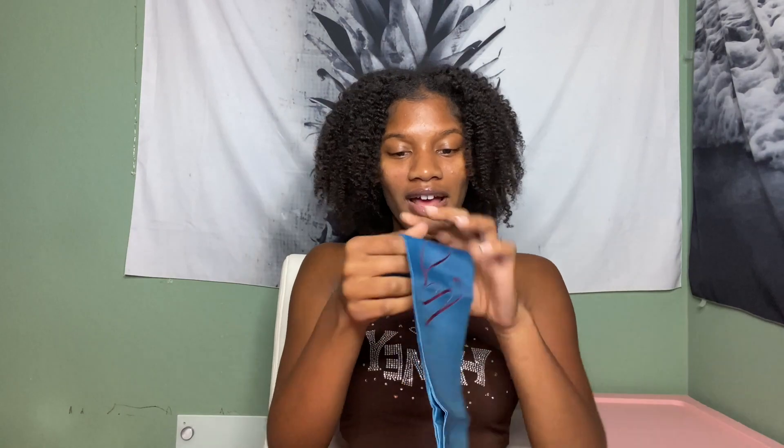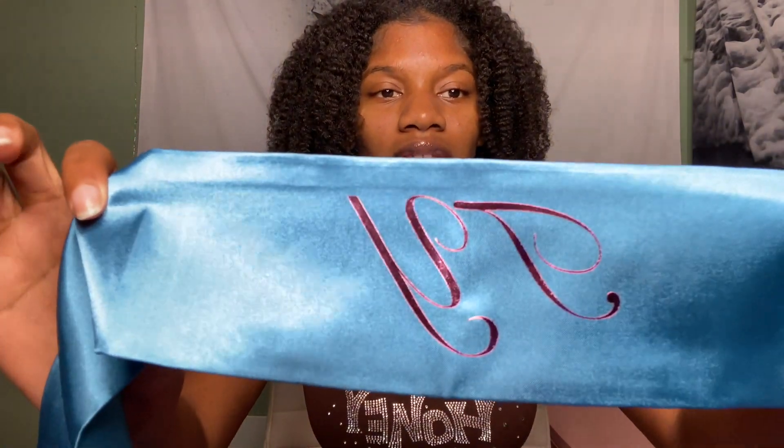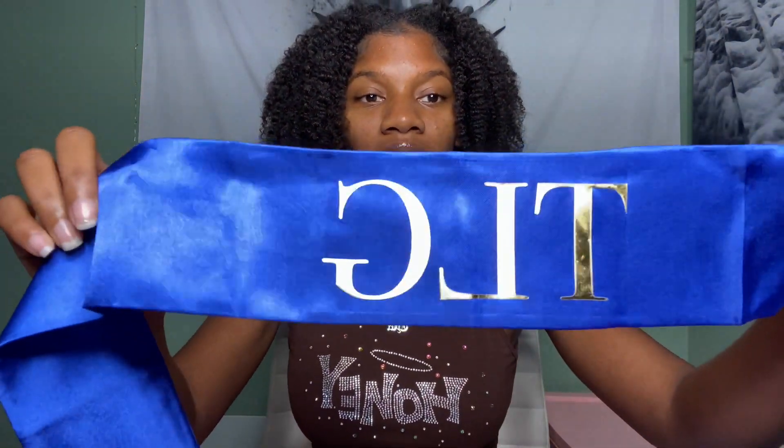And then I got these head wraps as well, and all of these things come in a bunch of different colors. Everything will be linked in the description box below, but make sure to check out her website — I only ordered one, so there are so many different colors available. I ended up ordering two of these head wraps and they're pretty long, which is good. On her website you can customize different fonts, different colors — all of that. This one is the royal blue color — that's a nice color — and I did a different font on this one too.